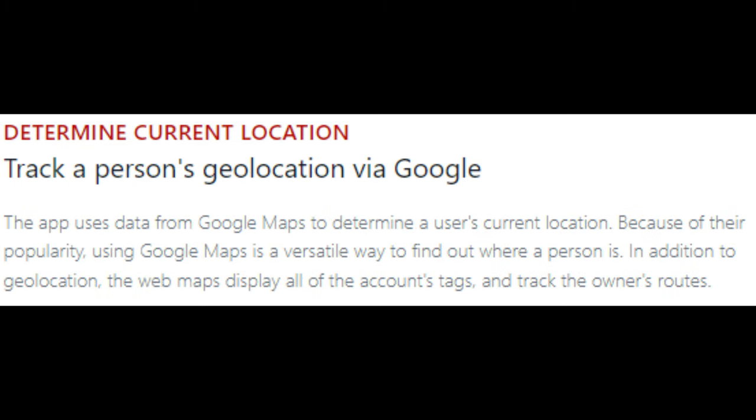Track a person's geolocation via Google. The app uses data from Google Maps to determine the user's current location. Because of their popularity, using Google Maps is a versatile way to find out where a person is. In addition to geolocation, the web maps display all of the account's tags and track the owner's routes.